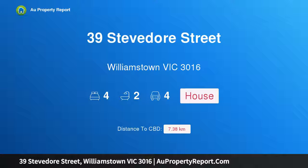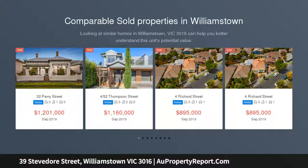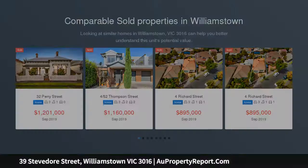I am glad to introduce property 39 Stevedore Street, Williamstown, Victoria 3016. Position, proportions, potential — a corner site of significance, one block from the Strand and a short walk from Douglas Parade — accompanies this classic brick home, rich in retro character.